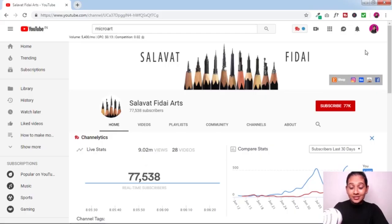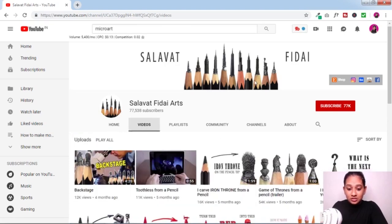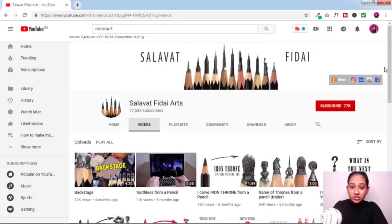As you guys can see, this is a YouTube channel I came across that's focused on micro arts. Look at the number of subscribers — 77k. That shows this is a good niche, and it's a very unique niche where very few people have these talents. You can start a YouTube channel like this and share your talents. Look at all the unique things this person has done with pencils — really unique and really good.